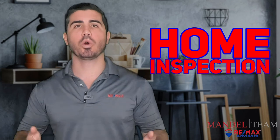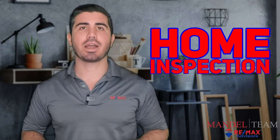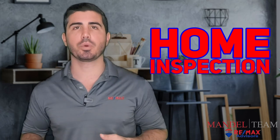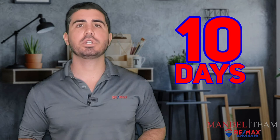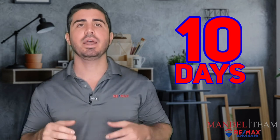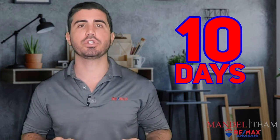Now it's time for our home inspection. So you found the house that you like and you're in your inspection period — what do we do now? Your inspection period is going to be negotiated in your contract, but typically what we're seeing in South Florida is about 10 days. The way the contract is worded, it says at the buyer's sole discretion, for any reason whatsoever, during your inspection period you can back out of the contract.